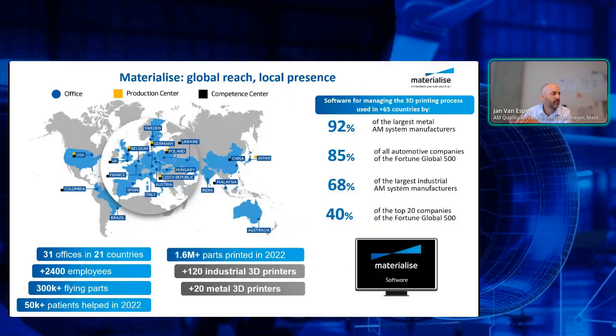This gives a better idea of how we are globally present. We have different production sites over the world and different software development sites, so we are able to cover our customers 24/7. We print quite some parts internally — 1.6 million in 2022. We have 120 industrial printers — not just desktop printers — of which approximately 20 are metal 3D printers.